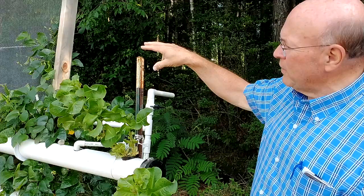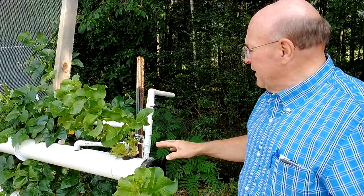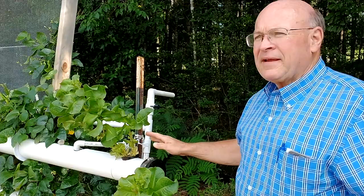So this is the system here that we maintain at the AgriPlex, and we're just going to go down the rail system here — I call it a rail system — and then we'll come back and start busting out individual parts.